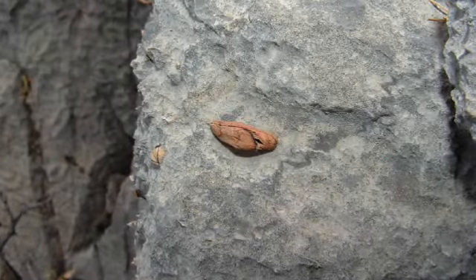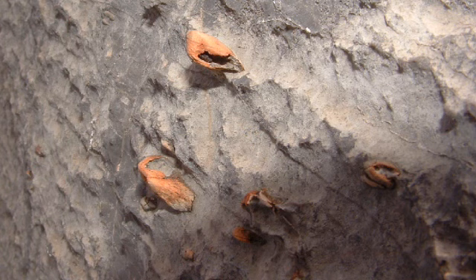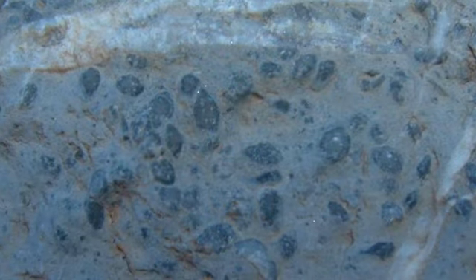When we encounter large protozoa, such as these fusulinids, we know we are probably looking at Pennsylvanian deposits. During the Pennsylvanian, these single-celled animals became super-sized and can be up to an inch long. Fusulinids also occur in other Paleozoic rocks, but are generally smaller.